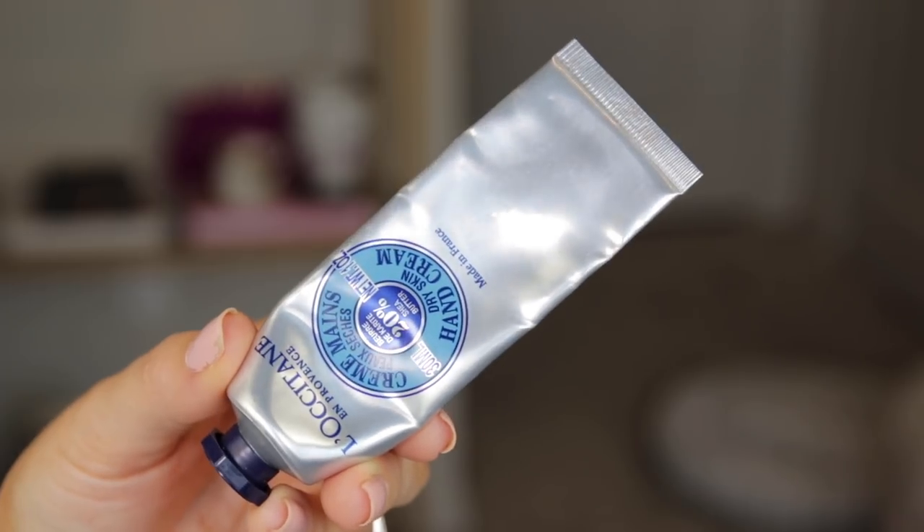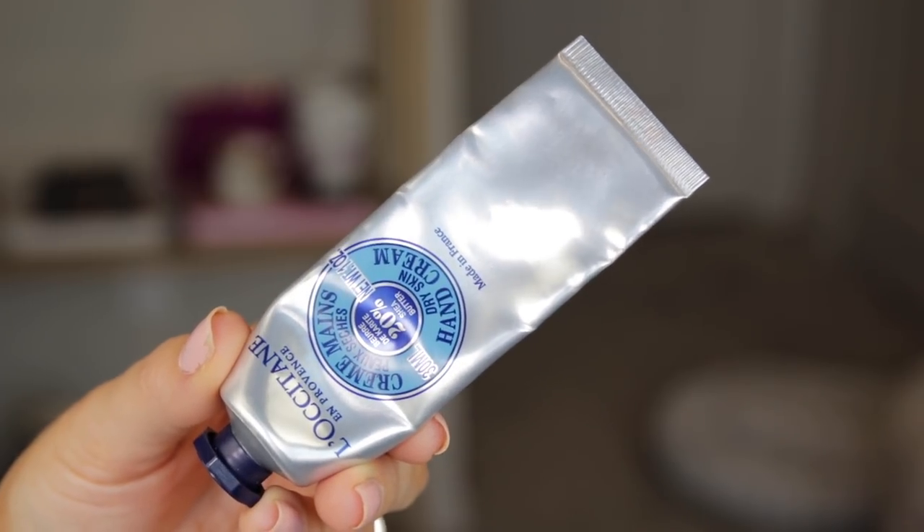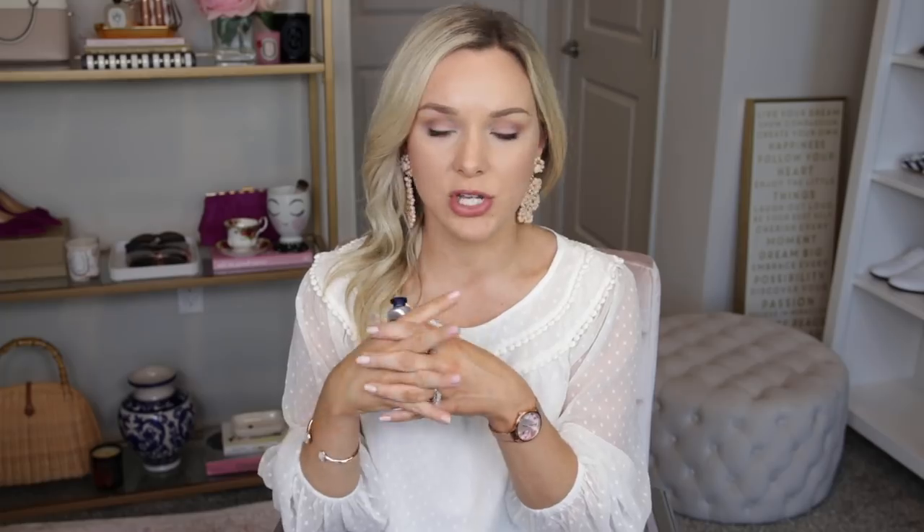I only have a couple of beauty products to mention this month because I haven't really been trying anything new — everything's been in boxes. However, I have been using my L'Occitane Shea Butter Hand Cream like crazy. When I'm unpacking boxes, my hands get really dry from touching cardboard, so this has been going everywhere with me. I also have it in the almond version as well, but I like the Shea a little bit better. I think it's a bit more hydrating.